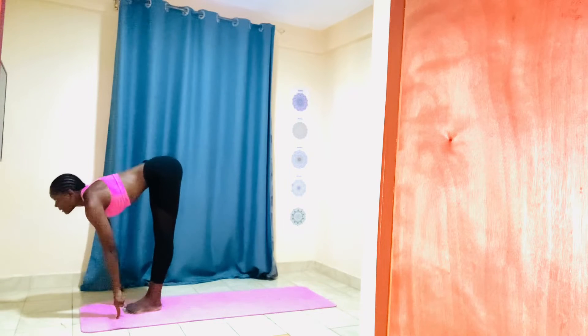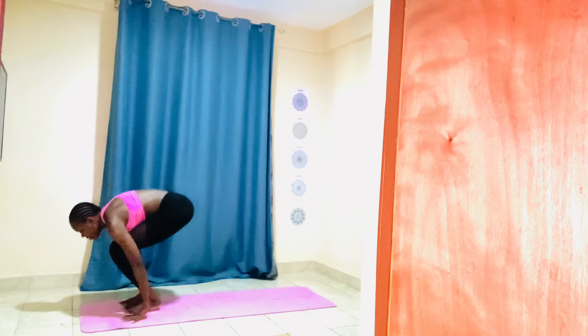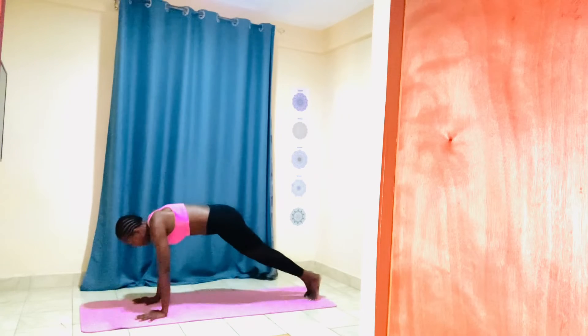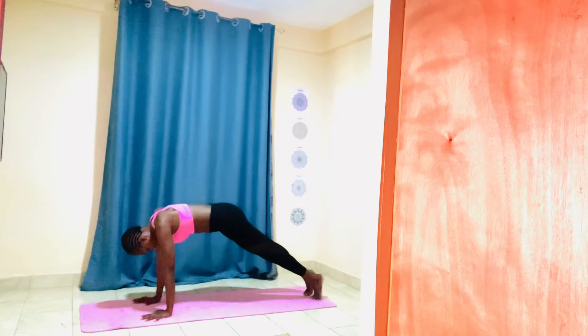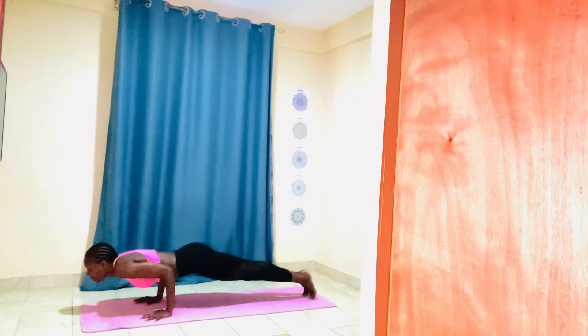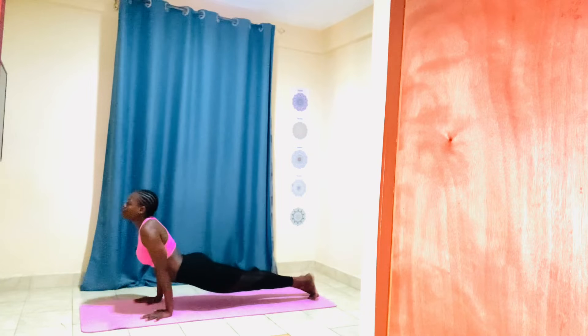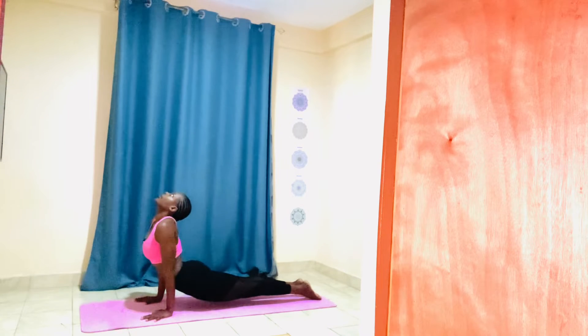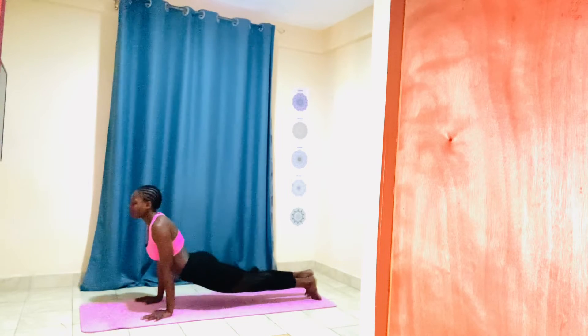Inhale, lengthen your spine. Exhale, bend your knees — high plank, low plank. Toes pointing towards the back, thighs on each side of the floor. Shift your feet forward, open your chest towards the ceiling — upward facing position.